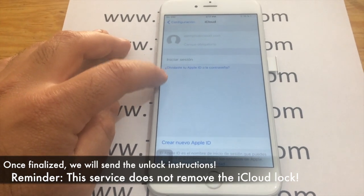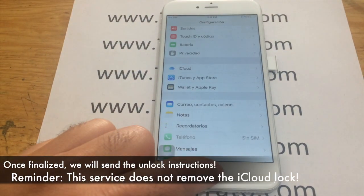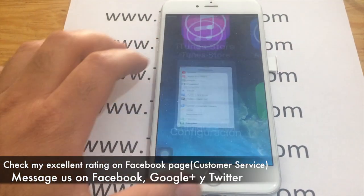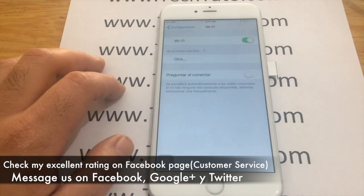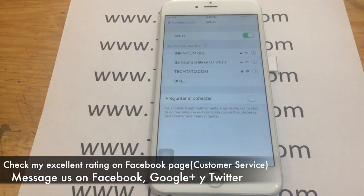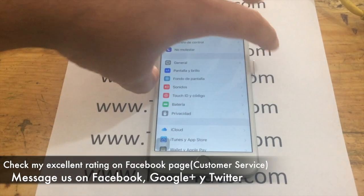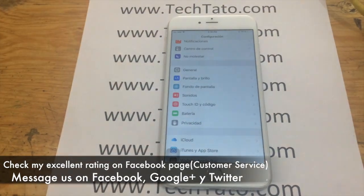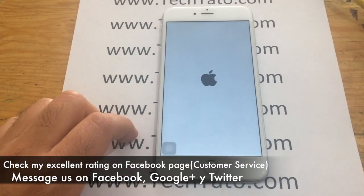We do not remove the iCloud lock on your device, so keep that in mind before ordering the service so we can assure the unlock of your device. I recommend checking out my excellent rating on my Facebook page, where I've assisted, repaired, unlocked, and serviced a wide variety of devices around the world. Feel confident we can assist you with the service that you need.